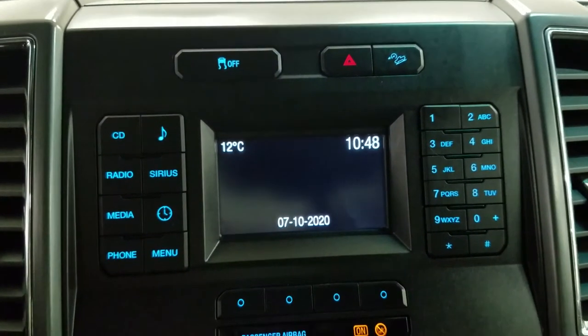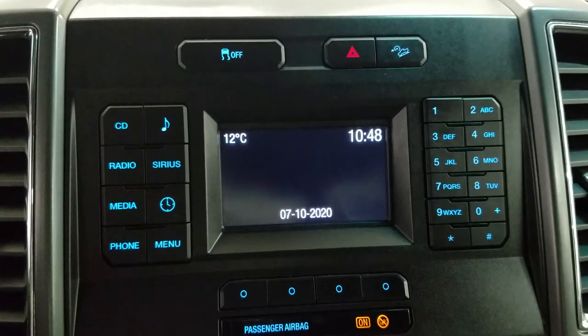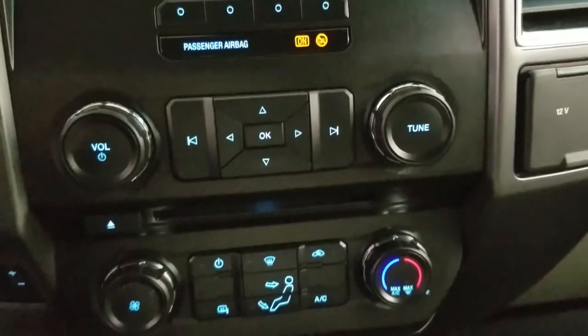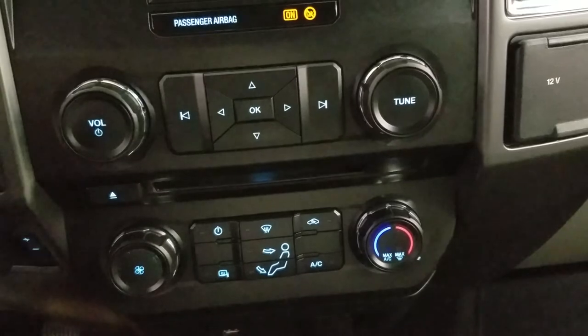Looking ahead, we have our SYNC LCD display which allows for audio control, phone connectivity, and our driver can also view the display of the rear view camera. Down below we have our SYNC controls as well as our climate control area which includes air conditioning and heating for the entire cabin.